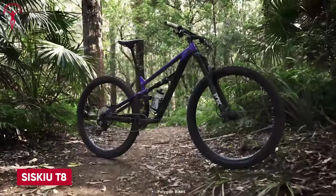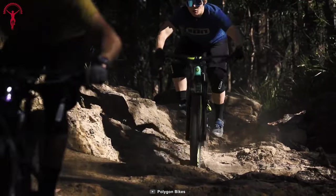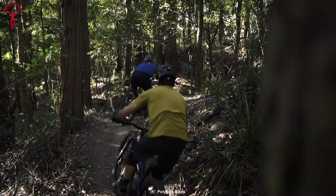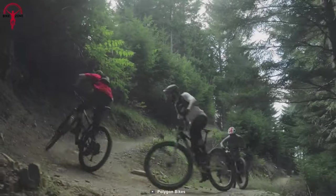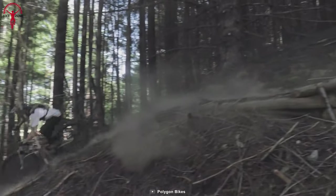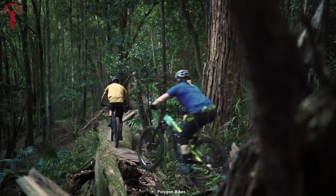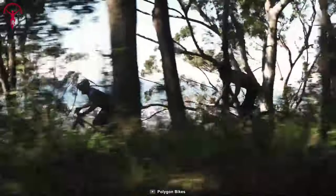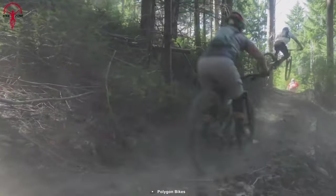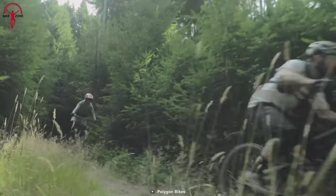Let's wrap up with the SisQ T8, a mountain bike designed to provide a thrilling riding experience. Equipped with a dropper seatpost, it ensures the perfect pedaling position, allowing you to adapt to different terrains effortlessly. With its slack head tube angle and short chainstay, this bike delivers excellent acceleration and performance on switchback turns. It also features powerful four-piston hydraulic disc brakes and a Shimano SM-RT54 180-millimeter centerlock rotor for enhanced braking performance.